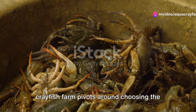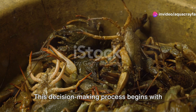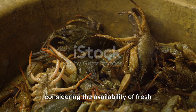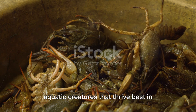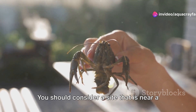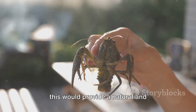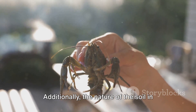The initial stride in establishing a crayfish farm pivots around choosing the perfect location. This decision-making process begins with considering the availability of fresh water sources. Fresh water is essential as crayfish are aquatic creatures that thrive best in clean, unpolluted water conditions. You should consider a site near a water body such as a lake or a stream, as this would provide a natural and sustainable source of fresh water for your farm.